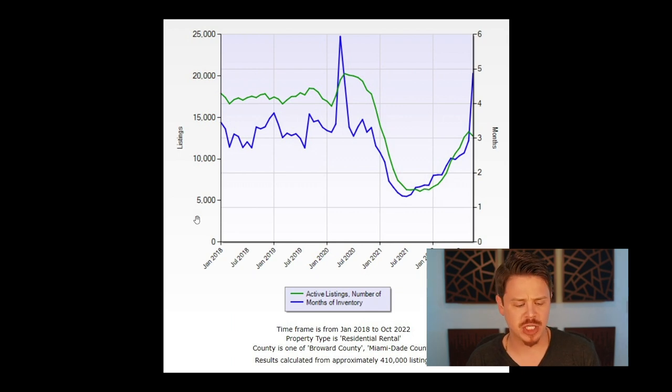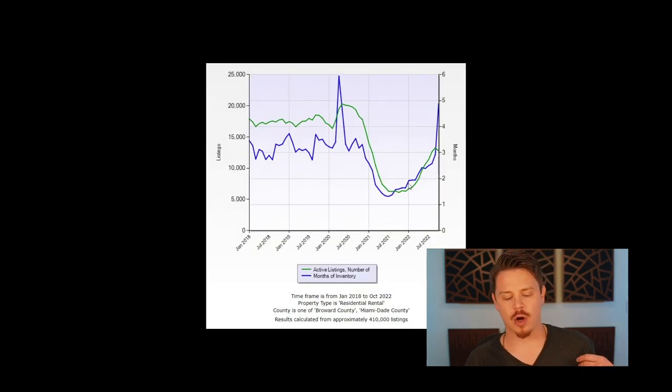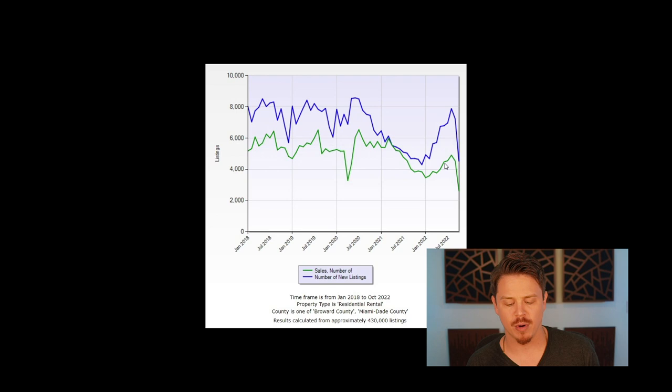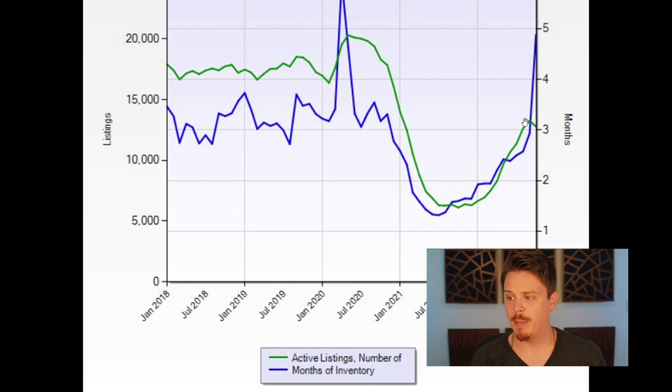Since the beginning of this year, we started to see the number of sales going up a bit. But at the same time, supply also boomed — number of new listings and number of active listings both going up, and months of inventory going up as well. In other words, inventory is piling up because we have more new listings than sales. That's also reflected in the months of inventory and total supply. If we zoom in, we see months of inventory is now almost at five months for rental units.